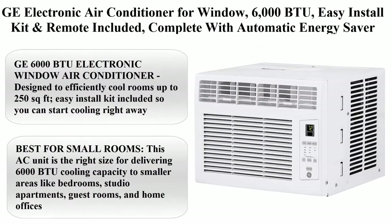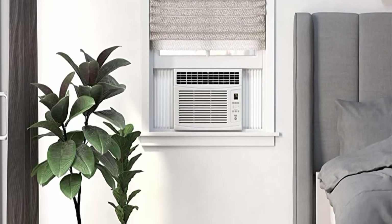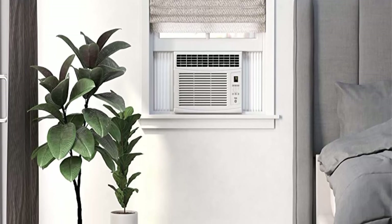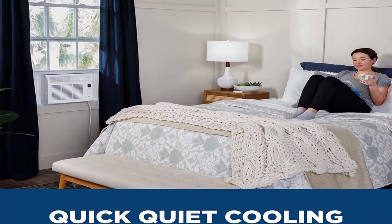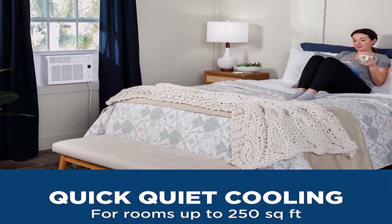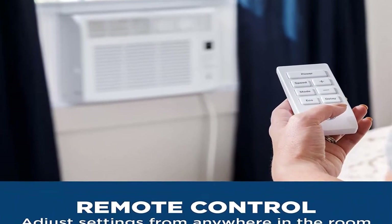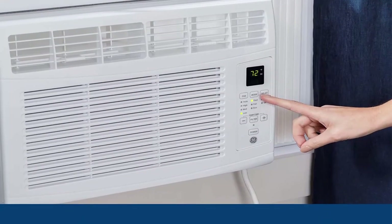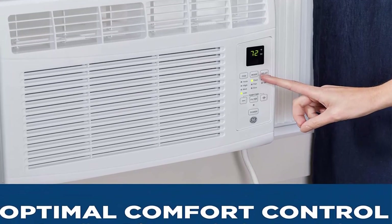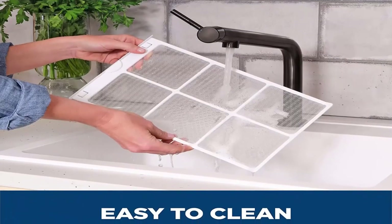Top 7: GE Electronic Air Conditioner for window, 6,000 BTU, easy install kit and remote included, complete with automatic energy saver mode for maximum efficiency. Cools up to 250 square feet, 115 volts. GE 6,000 BTU electronic window air conditioner, designed to efficiently cool rooms up to 250 square feet. Best for small rooms like bedrooms, studio apartments, guest rooms, and home offices.